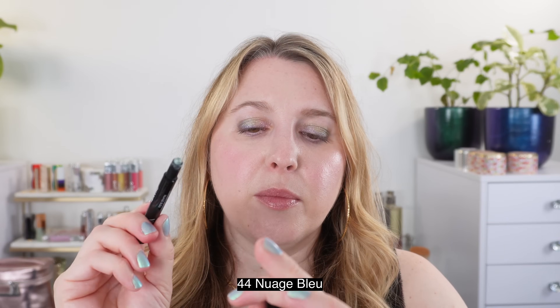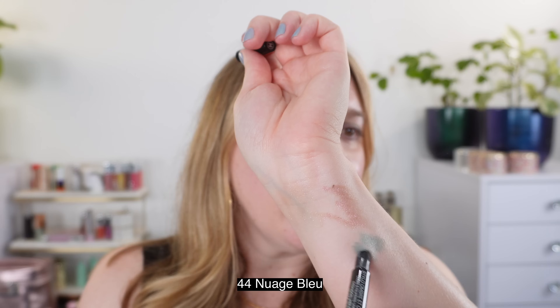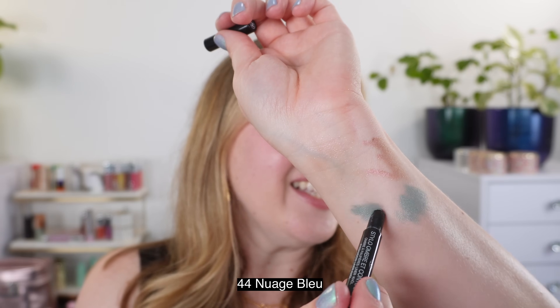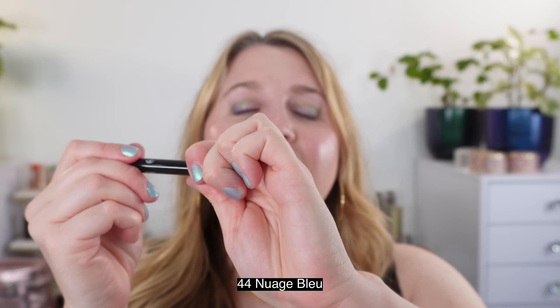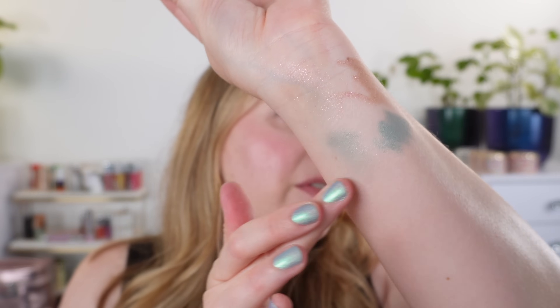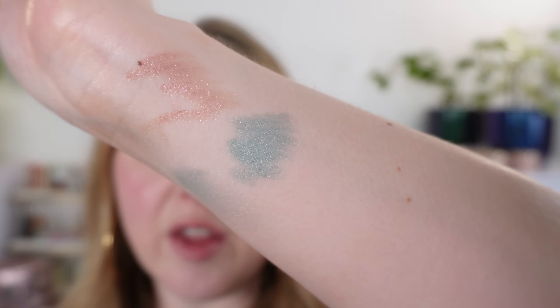Next we have 44 Nuage Bleu — I did bang the top when I was doing one of the eye demos trying to quickly put on the cap, so you can see I've already dented that. This is just a really nice soft aqua blue. When you buff these out, you're just getting a lighter version of that color, not any other shade mixed in there. So that is definitely a plus for me.